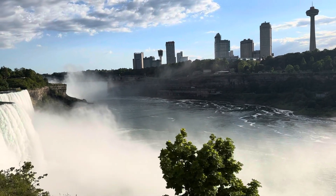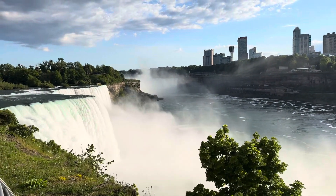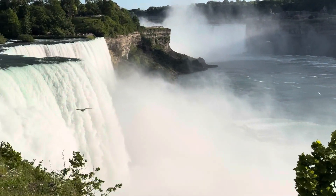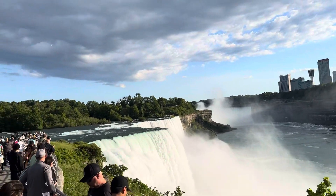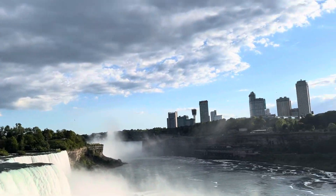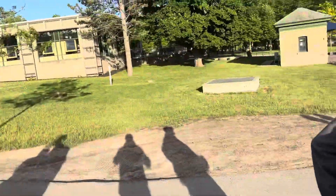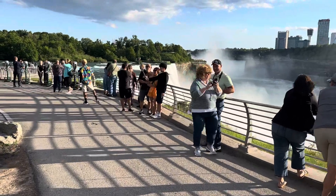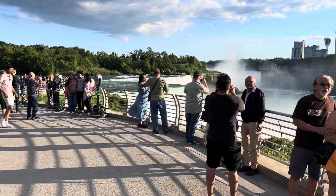There's the falls there. Absolutely beautiful here in the park overlooking Niagara Falls. We're on the US side, western New York State. And I hope you've enjoyed the video of seeing Niagara Falls as much as I have been enjoying recording this.